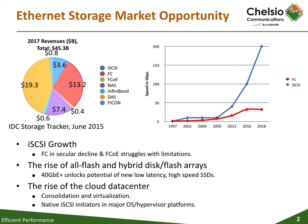Chelsea's T5 40Gbps Unified Wire Adapters provide full iSCSI hardware offload capabilities, permitting all-flash and hybrid storage array OEMs to easily enable such arrays with industry-leading iSCSI target performance.